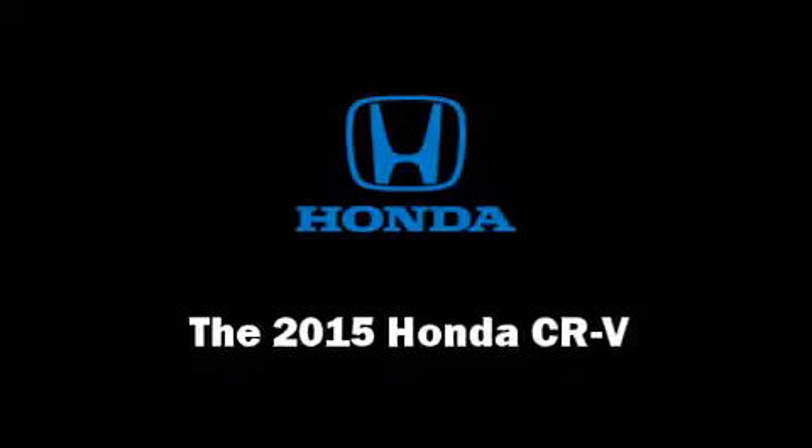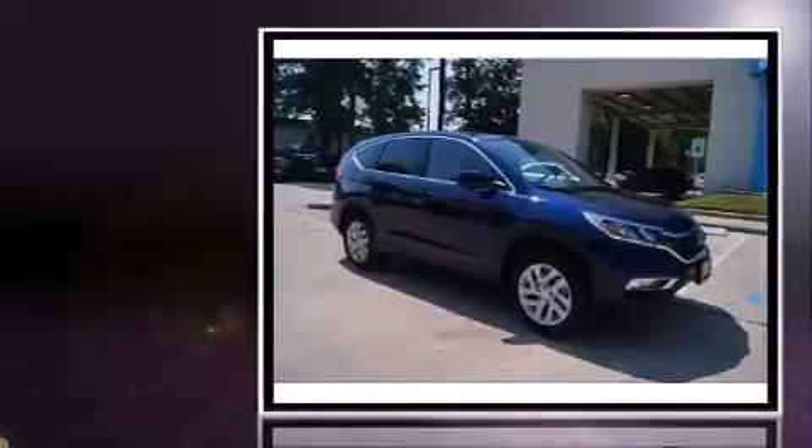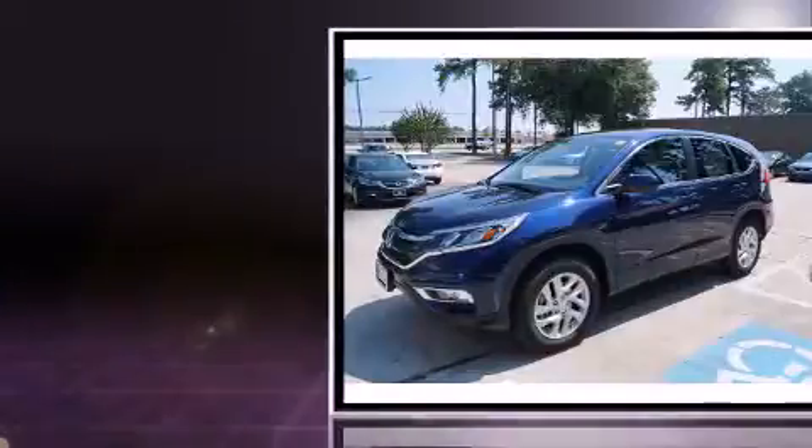Step into the 2015 Honda CR-V. Smooth gear shifts are achieved thanks to the 2.4-liter four-cylinder engine, providing a spirited yet composed ride and drive.